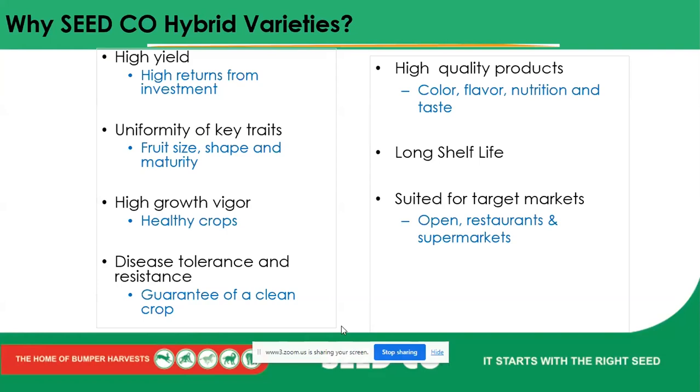If we say Citgold's tomato is going to give us an average of around six crates per plant, we know we're going to get that. With hybrids, uniformity is key — each and every plant, if managed well, can give us a guaranteed yield. Uniformity of key traits — fruit size, shape, and maturity — is necessary. We don't want Seedco to sell you a Daisy F1 that it says will give you big round tomatoes, only for you to get misshapen ones. If we guarantee round tomatoes, that's what you're going to get.